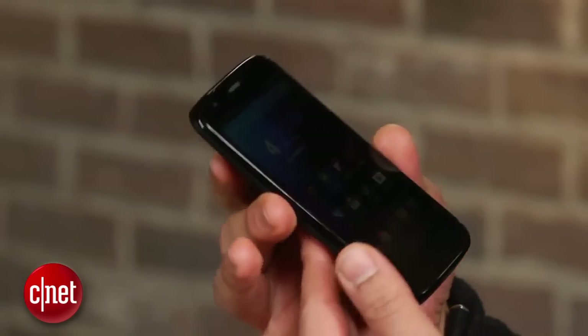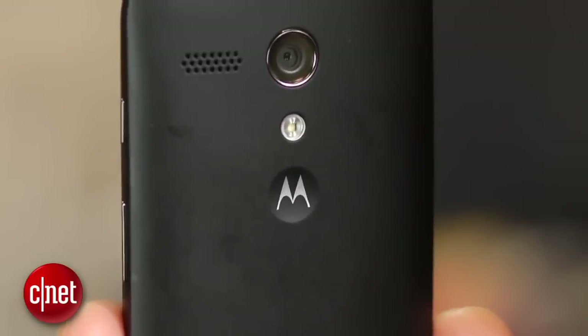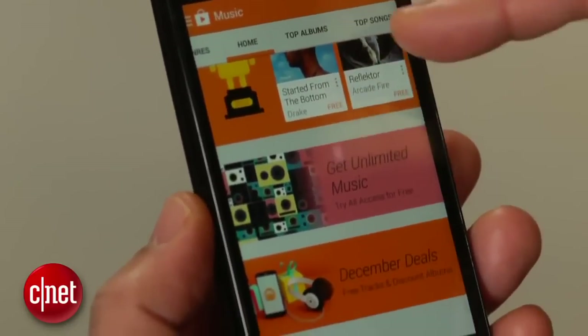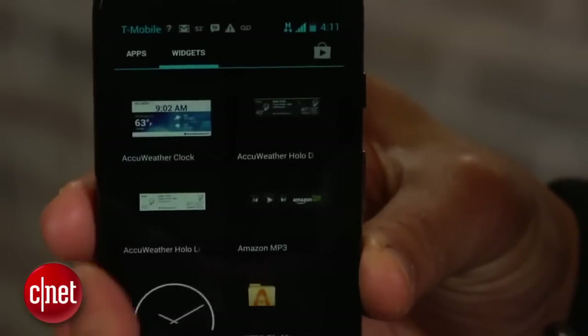Coming in at number 3, the Motorola Moto G. Here's the flip side of the coin: modest specs, no LTE, and the camera is unusually bad. But the price is just $179, unlocked and unsubsidized. That is a crazy steal for a name brand phone running Android 4.3 and a 4.5-inch screen. And if you squint hard, it kind of looks like a Moto X.